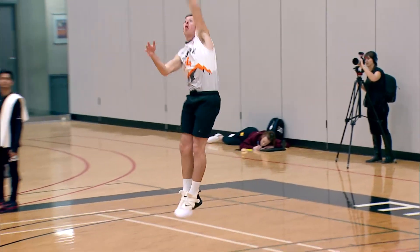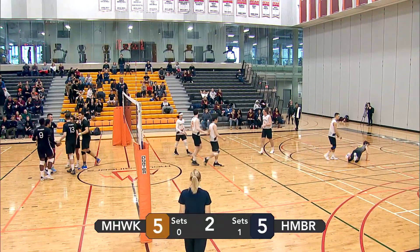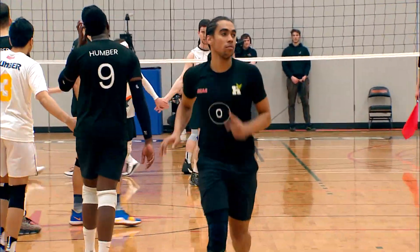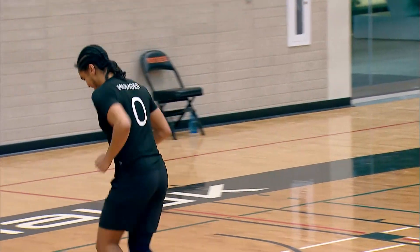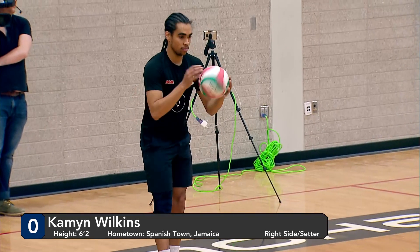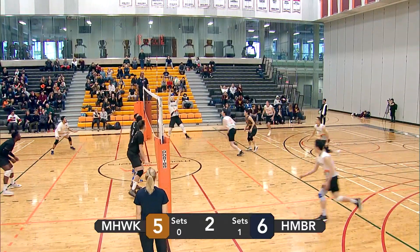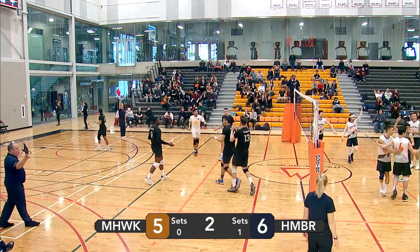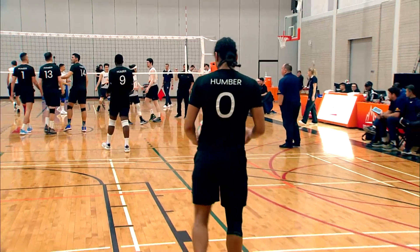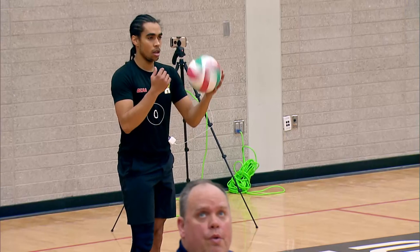We're all tied at five as Joel Van Dyke goes with a nice float serve. Left side attack — too much power, goes off the Kong and out of bounds, giving Humber the point. Here comes Wilkins with a spinner. Lopez able to take it. Good set by Fontana — not a great hit from Leite. Humber up by two. Wilkins looking to extend the lead — fortunately he cannot serve as it goes straight into the net, giving Mohawk the point.